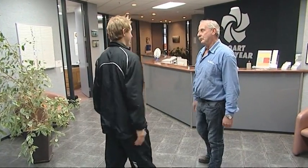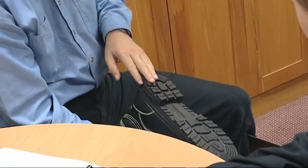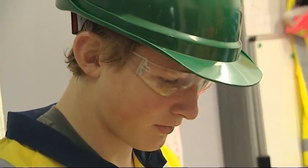A young fella rocks up at the door. I look for somebody who's got a good handshake, a real tough handshake. That's a safe handshake, but drilling can be dangerous, so health and safety is a key part of being a driller. After a thorough induction, Nick steps into his protective drilling gear. I feel like a driller already.